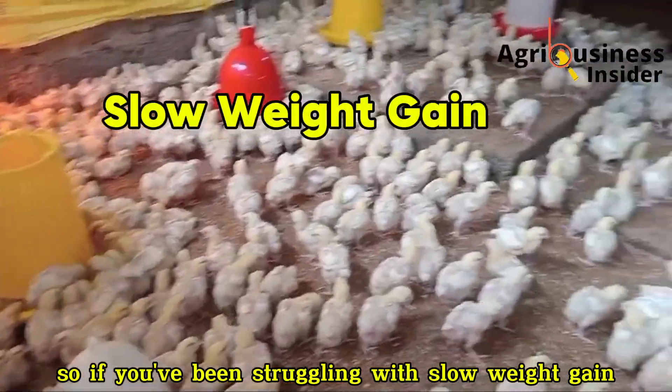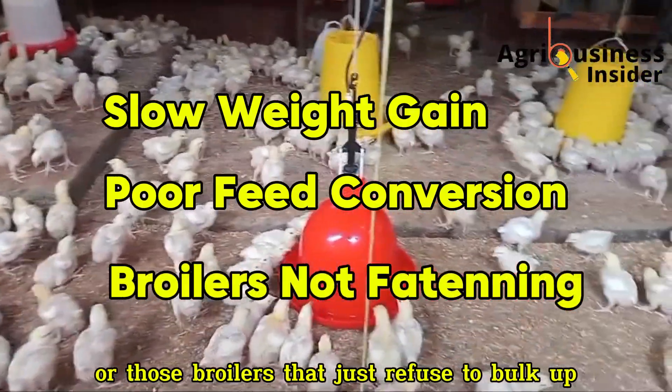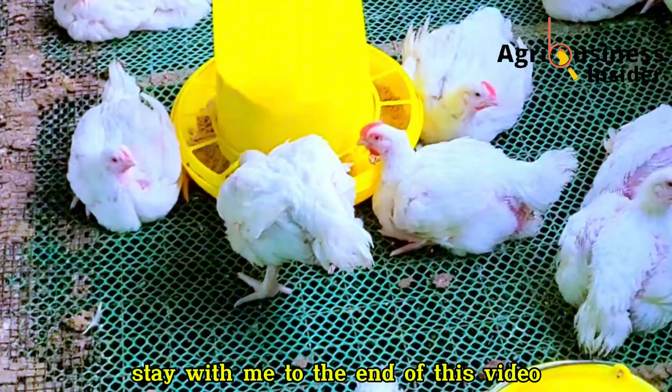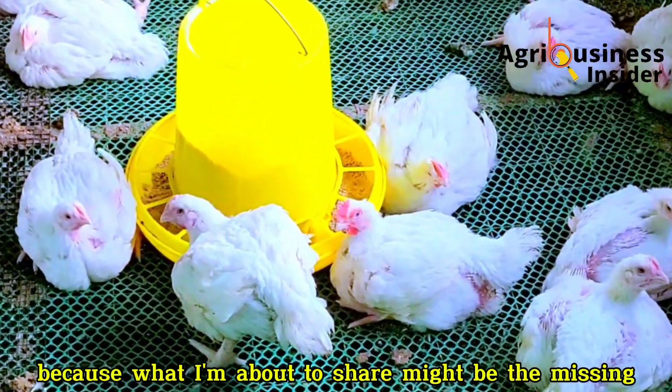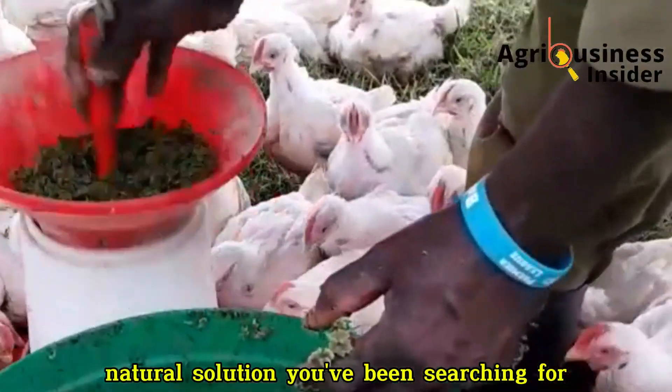So if you've been struggling with slow weight gain, poor feed conversion, or those broilers that just refuse to bulk up no matter how well you feed them, stay with me to the end of this video. Because what I'm about to share might be the missing natural solution you've been searching for.